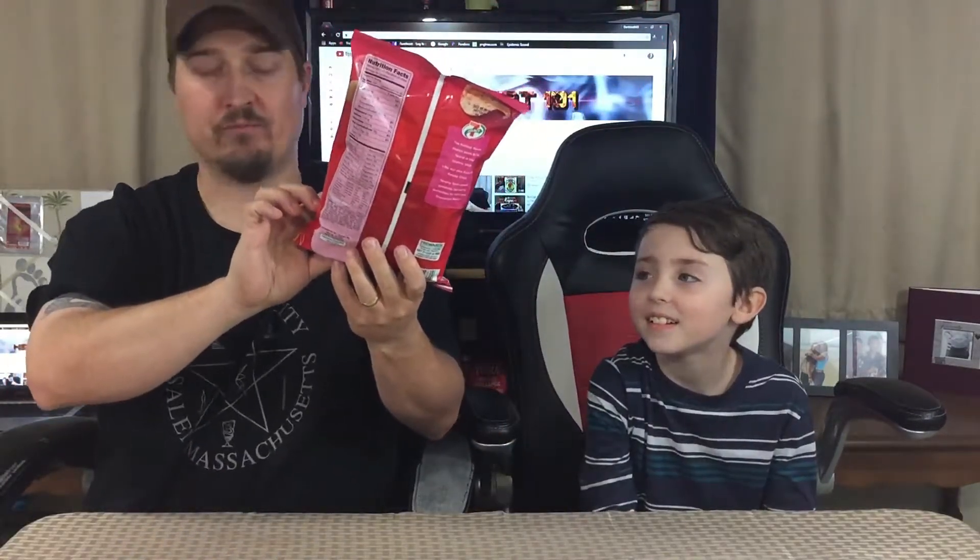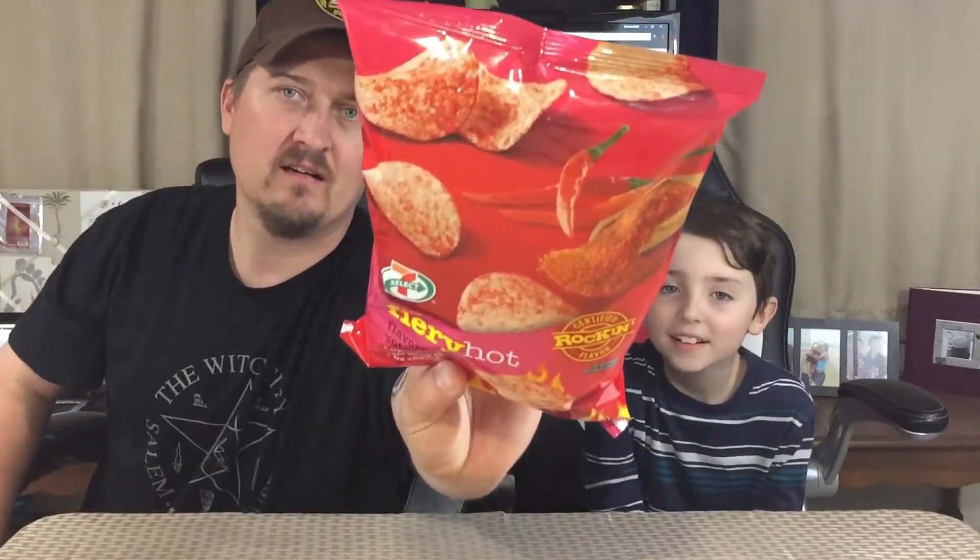Do you think these are gonna be hot? No. Are you sure? It says certified rocking flavor. Let's see what's in these. It's kind of a nice little package. Yeah. It's all red and got some pictures of some peppers on there. Kind of cool.